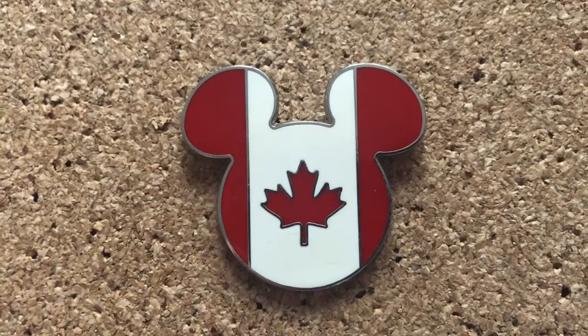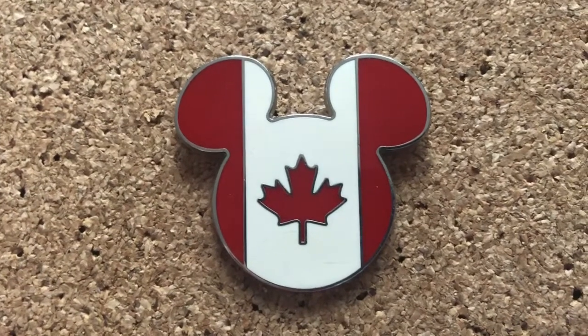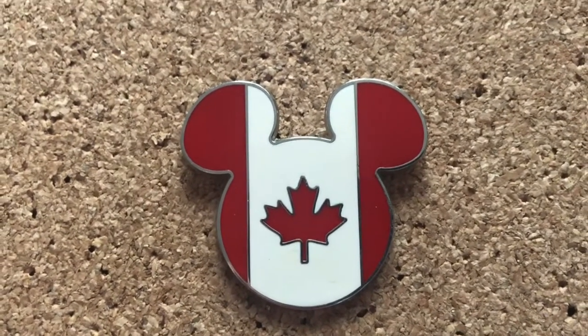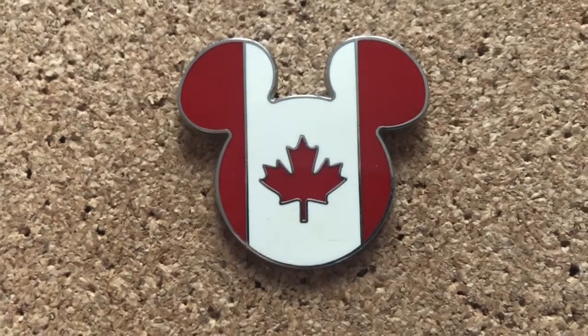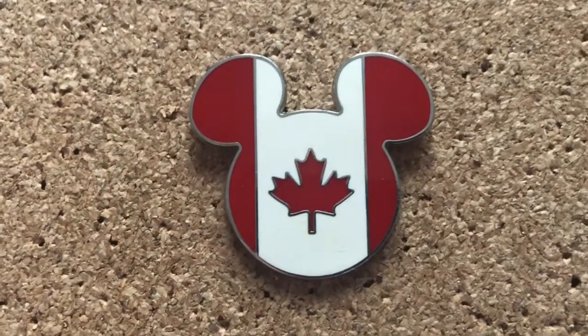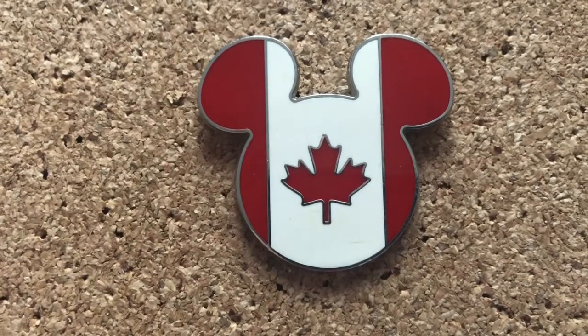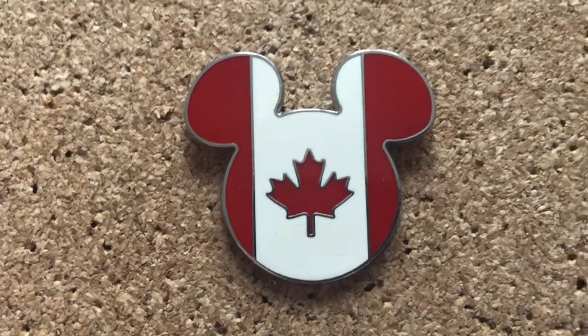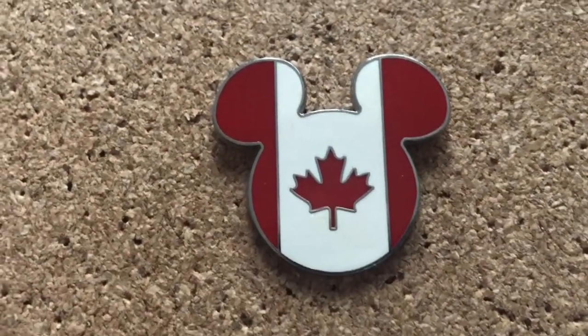I collect the Mickey flag heads of countries that I've been to. Right now I just have Canada, US, and Italy. But this one is my favorite because I'm from Canada. I know these are highly faked, but I believe this one's a real one. I had the fake one before — it had a lot more glare, more dips — but this one looks very smooth and it's slightly smaller, so I think this is the real one.